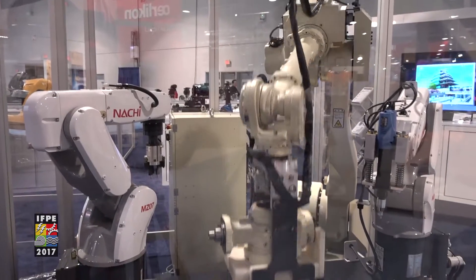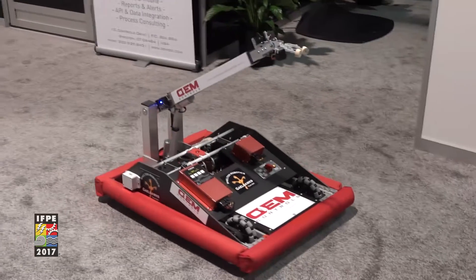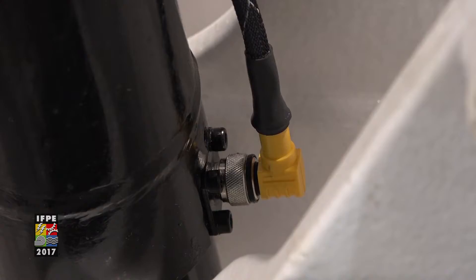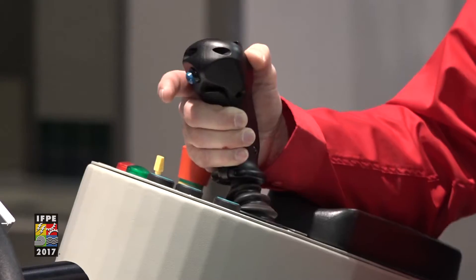No other event in North America brings this many sectors of industries together in one place. IFP is the leading international exposition and technical conference dedicated to the integration of fluid power with other technologies for power transmission and motion control.